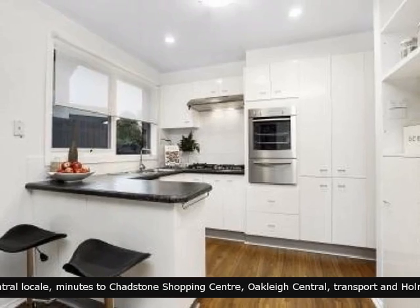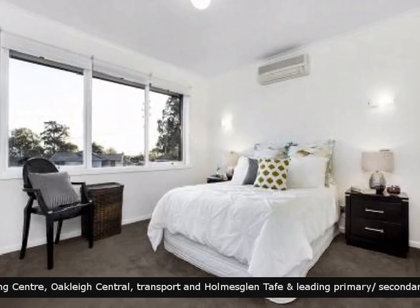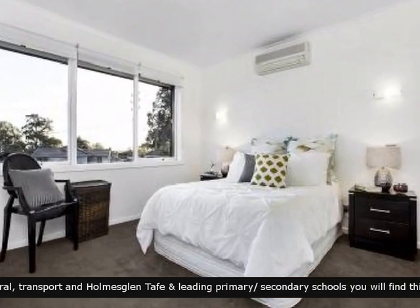A superbly fitted contemporary kitchen with premium appliances. Beautifully presented bedrooms, offering plenty of space for all.